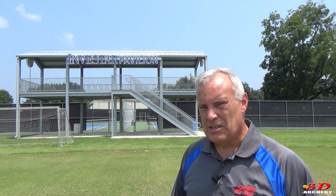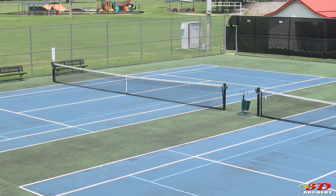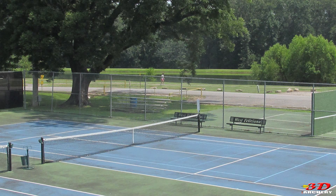One of the misconceptions about the United States is that we're all capitalist and don't have quality-of-life public amenities like other countries. The truth is somewhere in between, and this place is the perfect example of that. This is public land maintained by the county of West Feliciana, built with sponsorships. This is the tennis court investors' pavilion — a beautiful example of the private and public sectors coming together, funding a tennis complex with six courts and a covered pavilion.